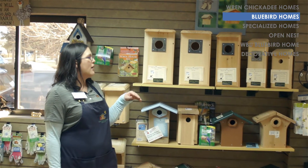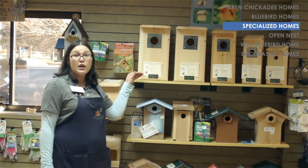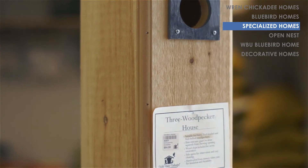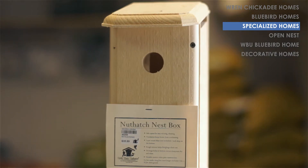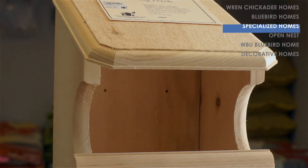We also have more specialized houses — that's going to be our flicker boxes for northern flickers, a hairy woodpecker box, a downy woodpecker box, and a nuthatch box. And then for birds that don't like an enclosed cavity, we have an open nesting perch.